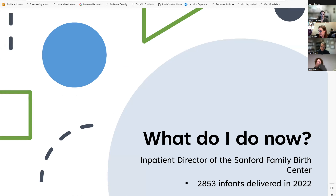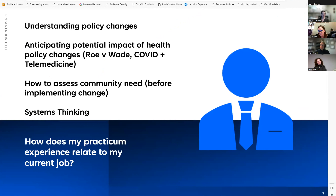What do I do now? I'm the inpatient director of the Family Birth Center, overseeing labor and delivery, postpartum, and lactation—still very much within my realm. I took this position about two weeks before COVID hit, so it's been a wild ride. The practicum helped me understand policy changes at the federal and state level and how they affect the care we give, helping me become more well-versed in what I need to pay attention to.